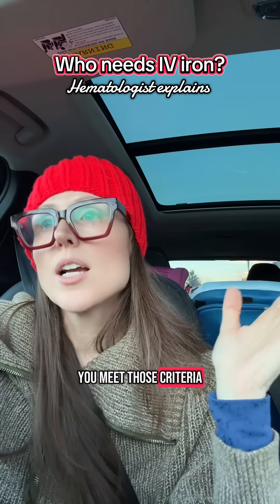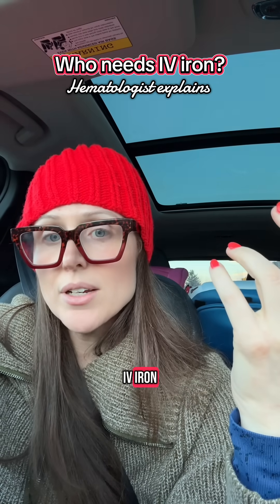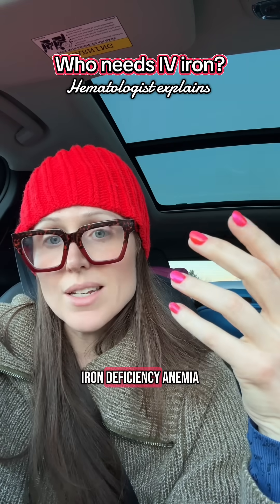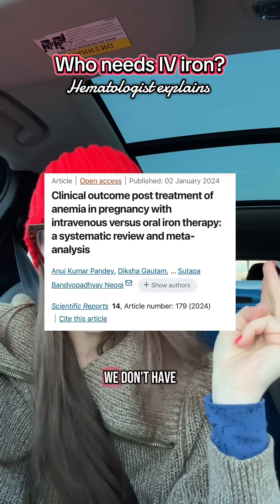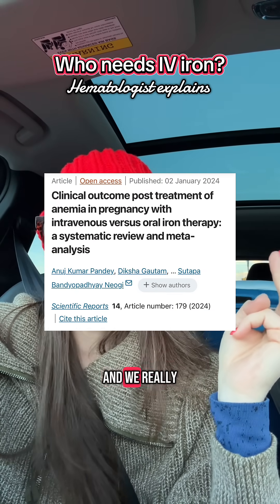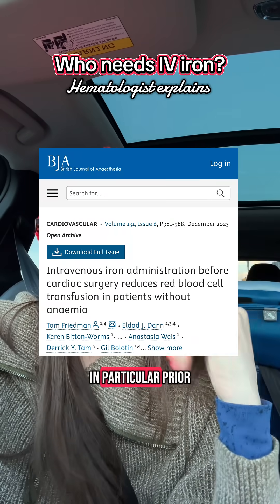A couple of other circumstances where I may recommend going straight to IV iron: severe iron deficiency anemia where you don't meet criteria for a blood transfusion, or if you're in the third trimester of pregnancy — we don't have time to wait for oral iron to work, and we'd like your stores replete before delivery.